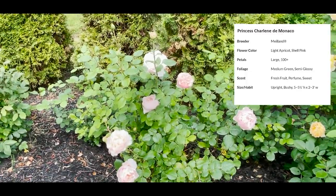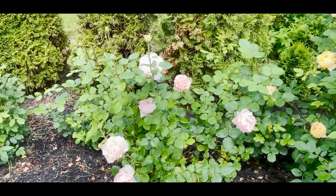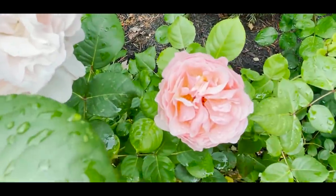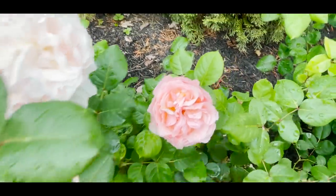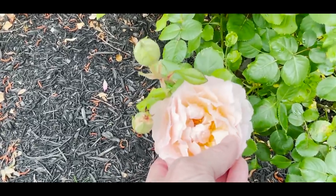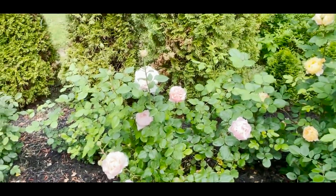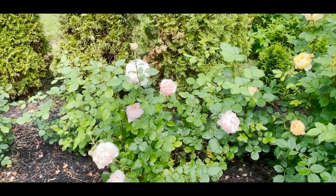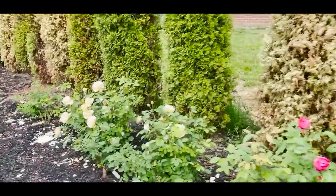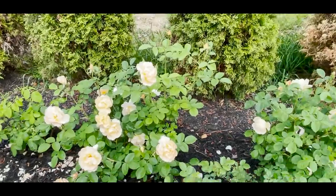This is Princess Charlene de Monaco. When I first fell in love with this rose it was in California while visiting my daughter. I loved it so much I brought it on the plane with me home and it ended up costing me probably three times the price of the rose just to have it right then. The petals are just iridescent pink with apricots and yellows in there — a very healthy shrub. Another highly recommend; I do see a little bit of black spot but nothing I'm overly concerned about.